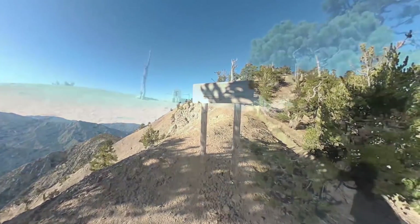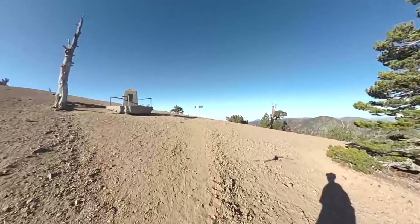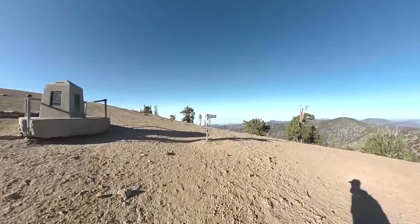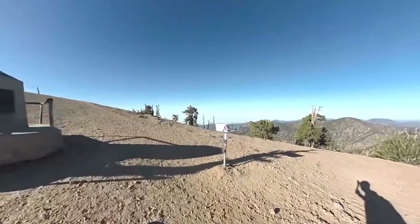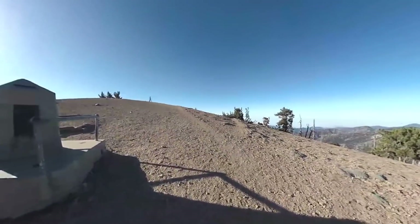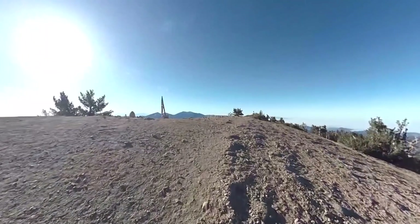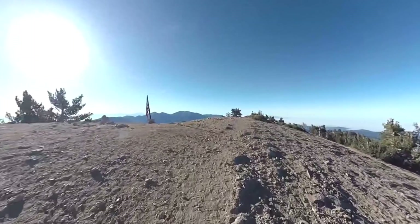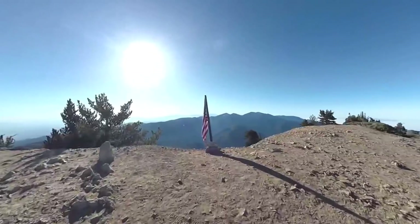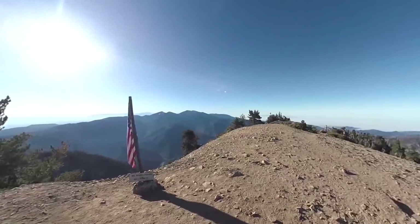After you check out the tree, do the last push to the summit. You will see the Baden-Powell memorial come into sight — that big stone structure there. And here's the trail register where you can sign in and see what other people have done. Keep going up for the last little stretch and you'll be at the summit. The summit usually has an American flag — it's not always here, maybe people steal it. There's the summit, there's Baldy in the distance, and this is the classic Instagram spot that you will often see.